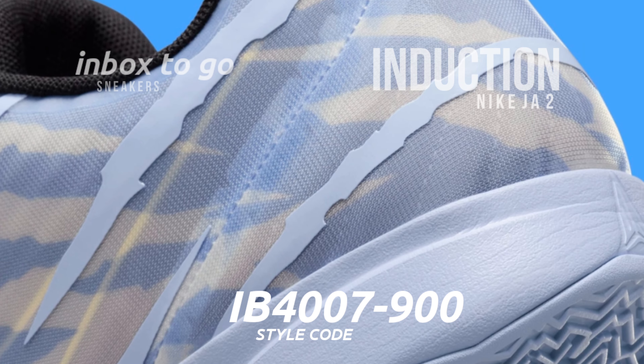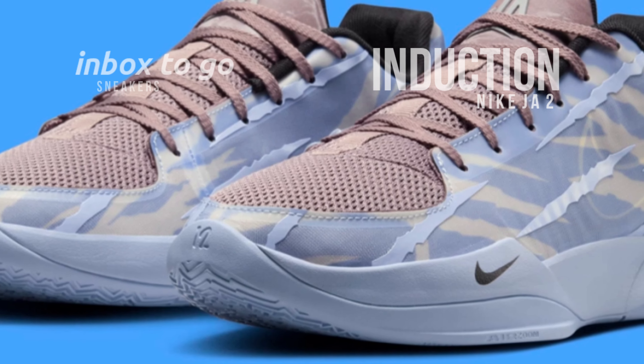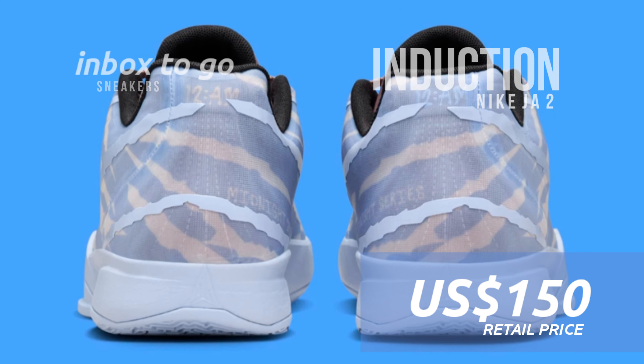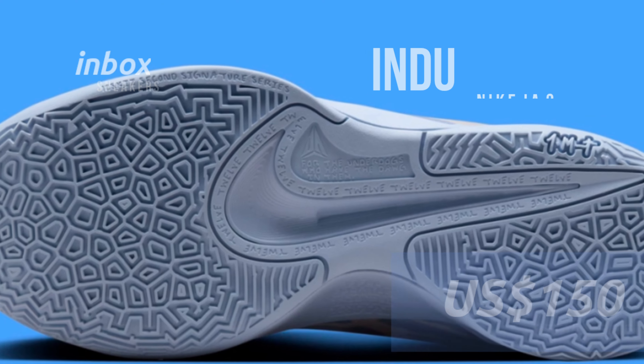The player exclusive version was first given out in a commemorative wooden box; however, the retail version will come in a regular Jah 2 box. This release retails for $150 US dollars and honors Morant's past while providing basketball fans and sneakerheads with a piece of basketball history.